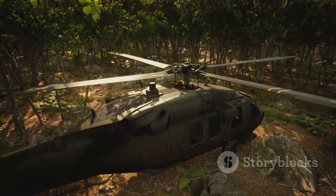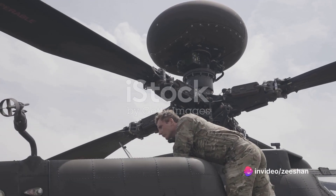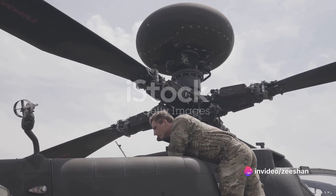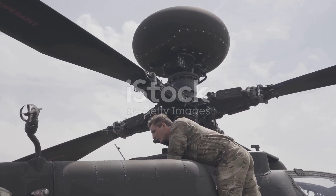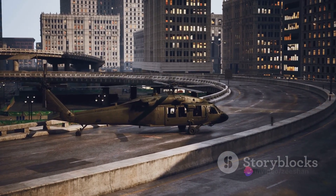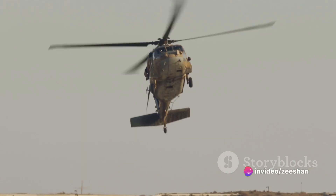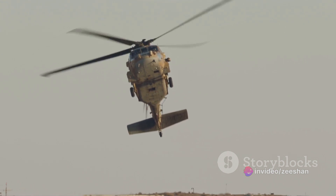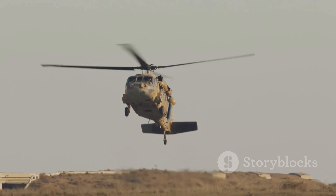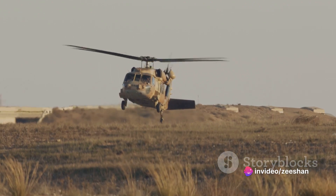The CH-47D Chinook isn't just a flying machine — it's a multifunctional powerhouse, the Swiss army knife of helicopters, capable of performing a multitude of roles on the battlefield and beyond. When it comes to troop transport, the Chinook is second to none; with a spacious cargo bay, it can comfortably carry up to 33 fully equipped soldiers — like moving an entire platoon in one go. It can also airlift howitzers, trucks, and even light-armored vehicles, placing them strategically on the battlefield.